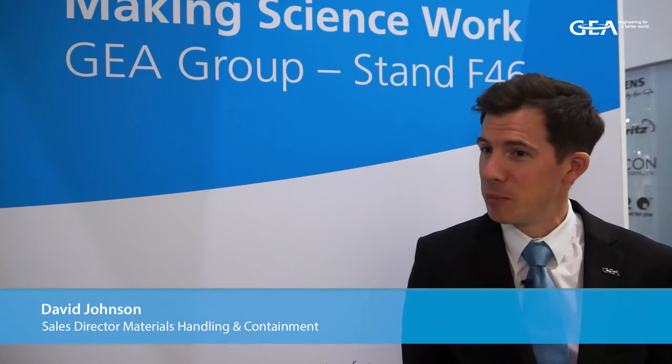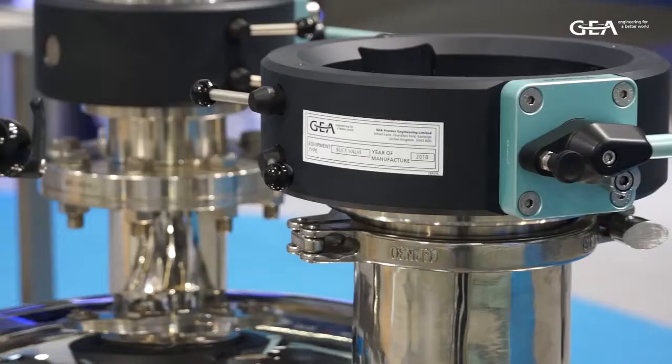I'm David Johnson and I am the sales director for contained materials handling for Gaya APC Pharma. I'm attending Achema 2018 to promote our contained materials handling products, including our Buck MC valve and our Hycoflex single-use disposable system.